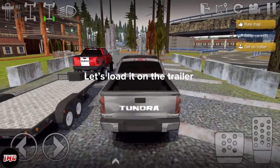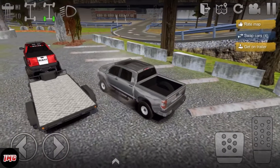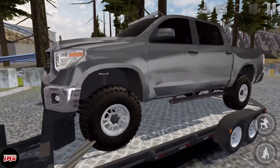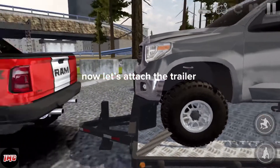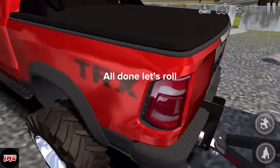Let's load it on the trailer. Alright, now let's attach the trailer. All done, let's roll.